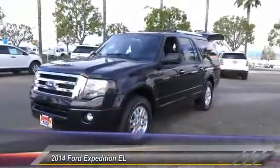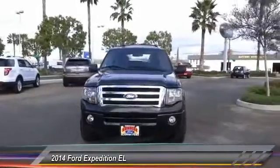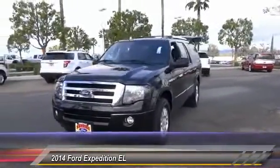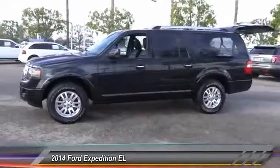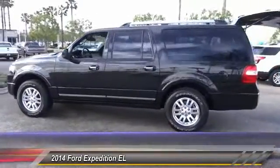The 2014 Expedition EL. This is the largest SUV in the Ford lineup with seating capabilities of up to nine people. The Expedition EL is the elongated version of the standard Expedition and offers generous cabin space, aggressive looks, and outstanding towing capabilities, and is priced below $45,000.